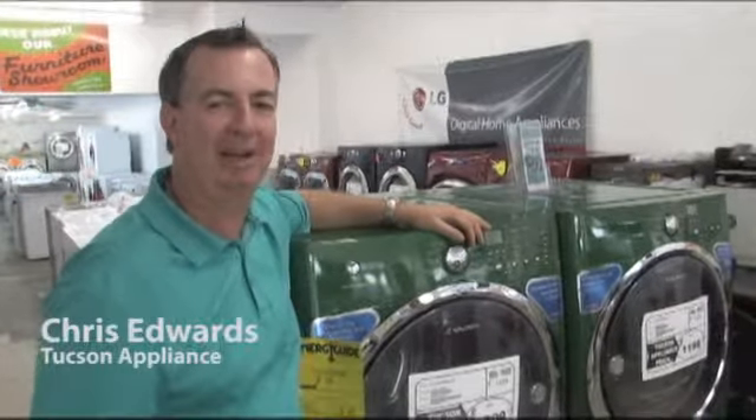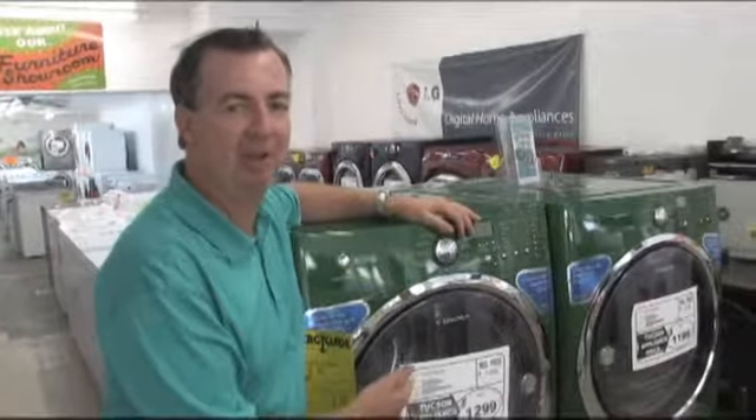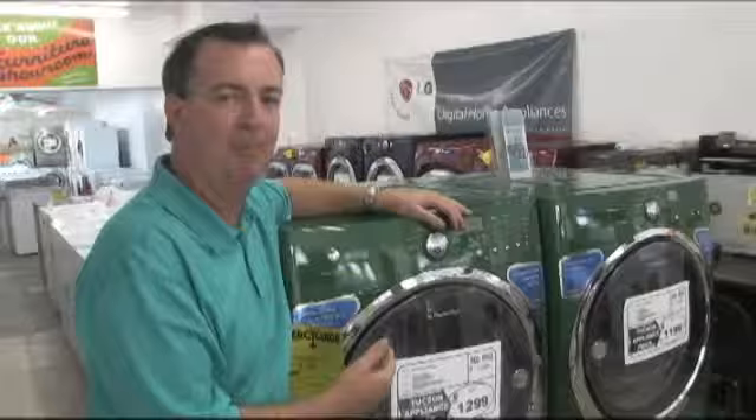Hi, I'm Chris Edwards with Tucson Appliance. At my house, to save energy, I use a front load washer and dryer. It's about 75% more energy efficient than a top loading washer and dryer and saves 56% more water.